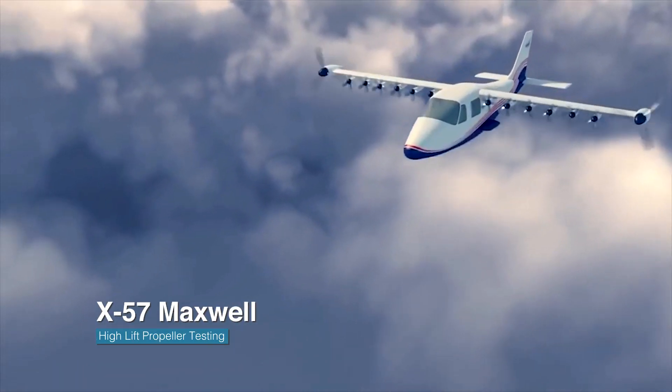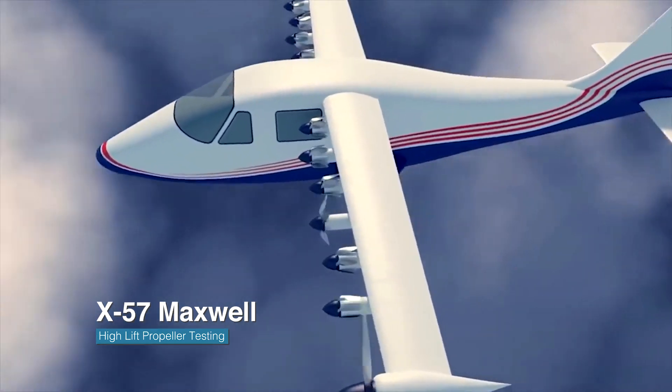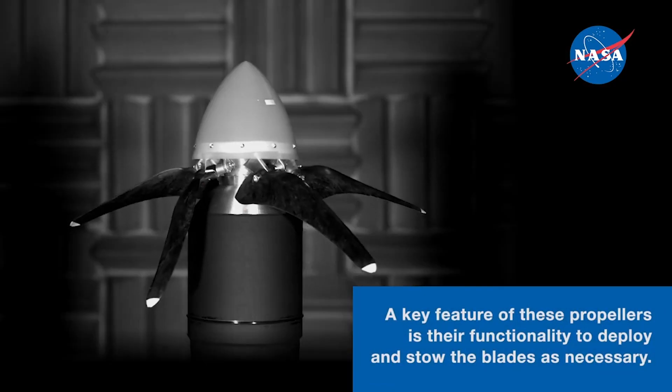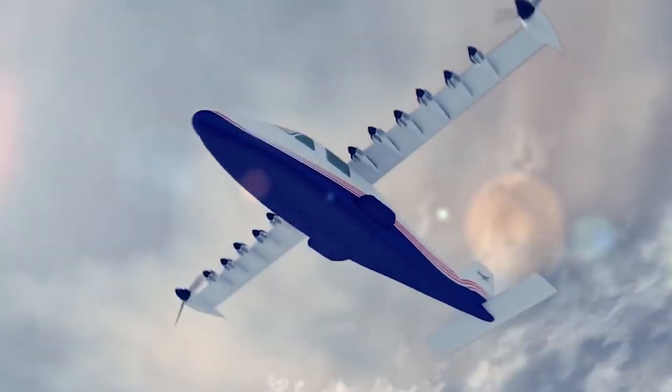Langley researchers are also helping advance the world of electric propulsion in piloted aircraft of growing size and range by studying high-lift propellers to be used on the X-57 Maxwell, an experimental, fully-electric passenger aircraft.